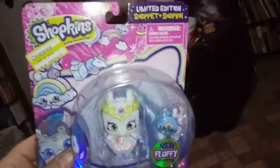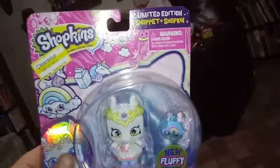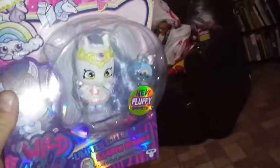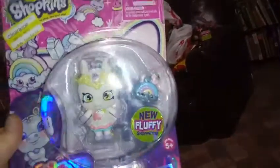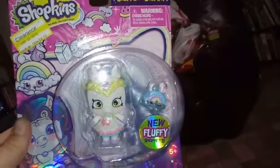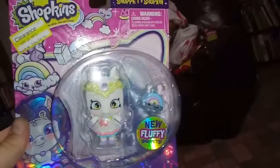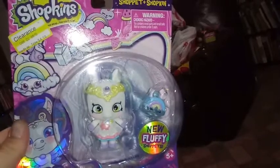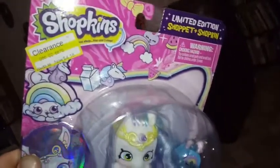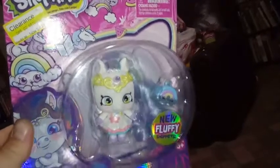Yeah, it's what it looks like. This is the Limited Edition Shoppette, the one that goes to — this is Rainbow Sparkles — the one that goes to Miss DiBella. Unfortunately, I wasn't able to get my hands on her originally. I guess I could if I wanted to pay the price on the aftermarket. But this was on clearance for $4.18, and I'm actually pretty excited about that.